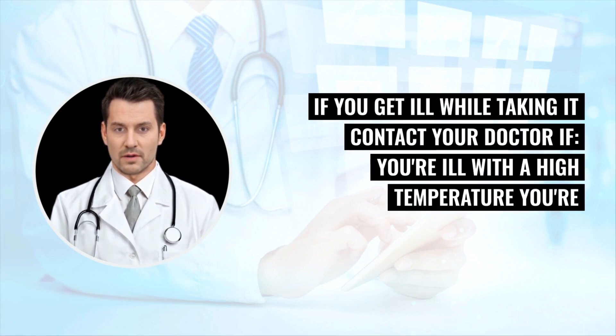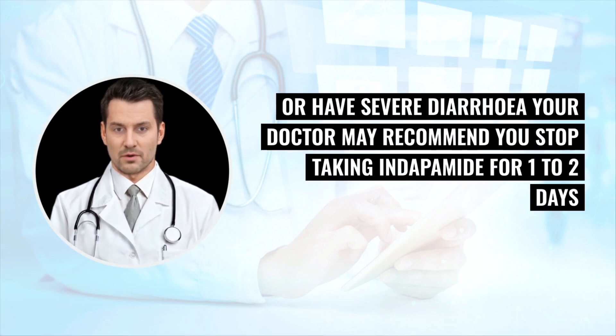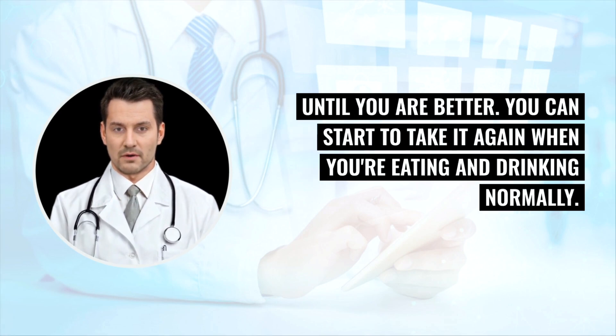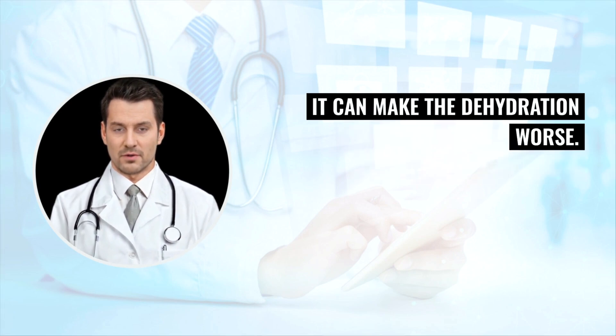If you get ill while taking Indapamide, contact your doctor if you have a high temperature, are sweating and shaking, are being sick (vomiting), or have severe diarrhea. Your doctor may recommend you stop taking Indapamide for one to two days until you are better. You can start taking it again when you're eating and drinking normally. Taking Indapamide when you have an illness that makes you dehydrated can make the dehydration worse.